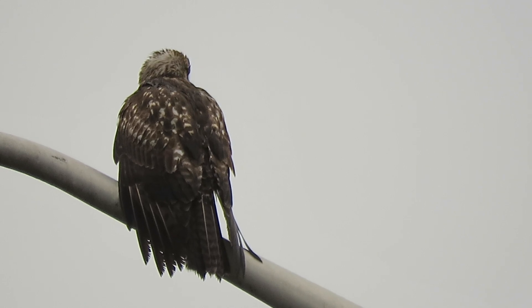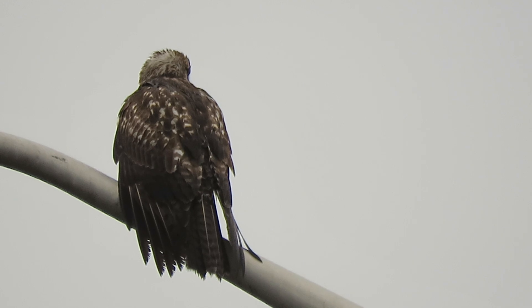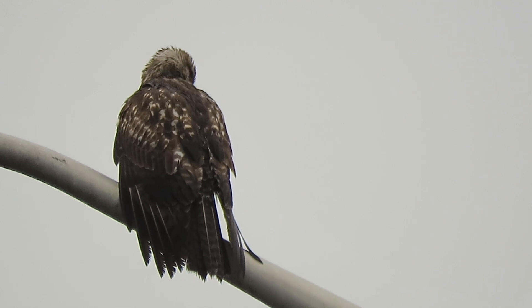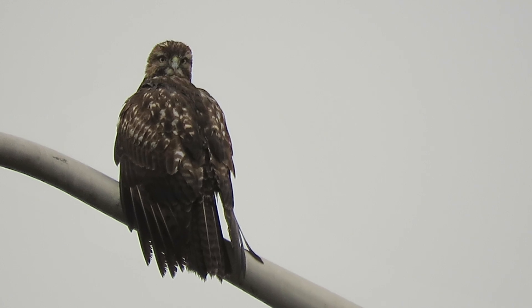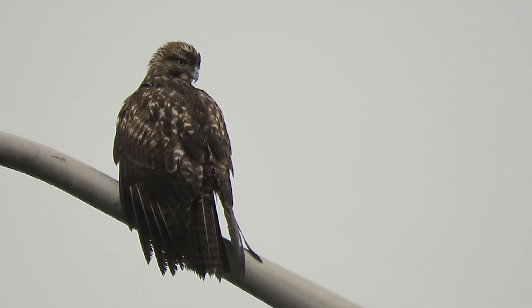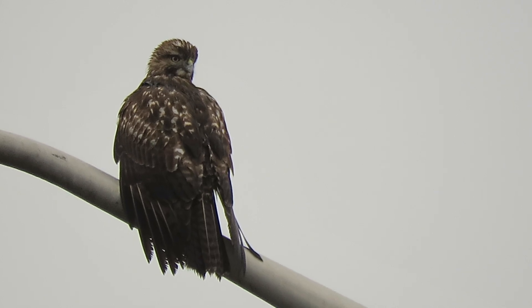We also have a vent window on the Boeing building. Every once in a while we see a peregrine use it to get out of the rain. We're not here all the time either, so we'll just spot it, come in, and check to see if the peregrine's on the vent window staying dry.